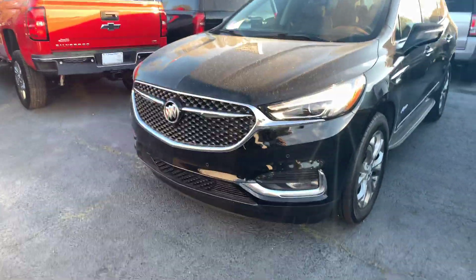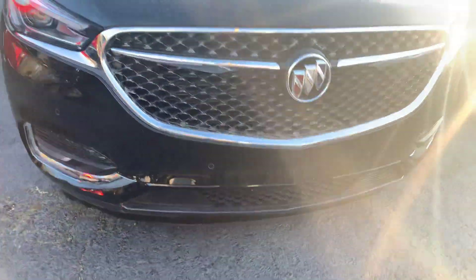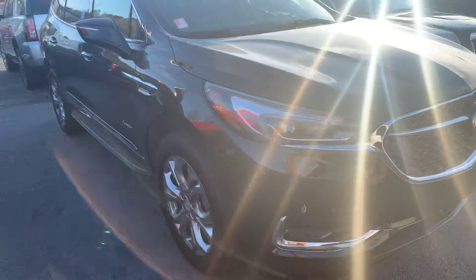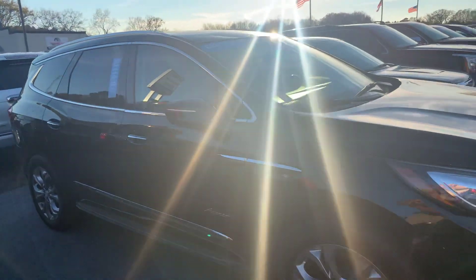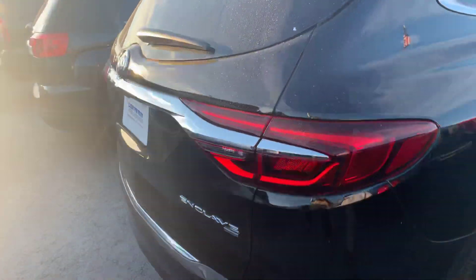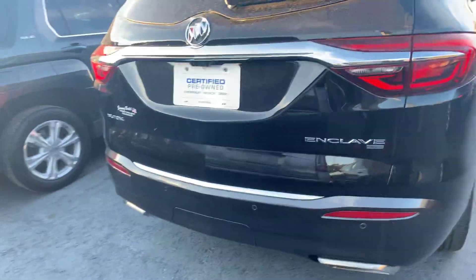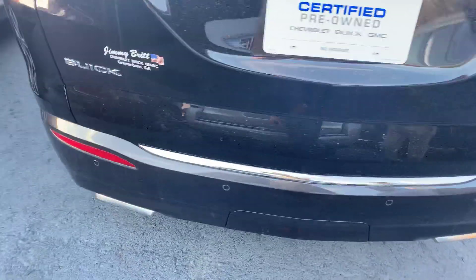It's a beautiful black exterior, does have the fog lights below as well as your front parking sensors, 360 camera vision, nice chrome accents on your sides and door handles there. Of course it has the keyless entry, blind spot monitors, all-wheel drive of course, dual exhaust, backup camera does come standard, and you also have your rear parking sensors.